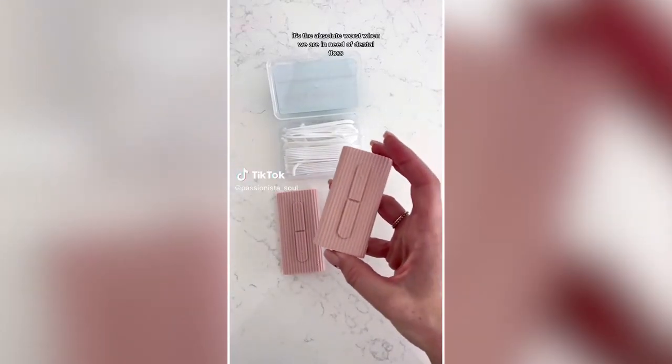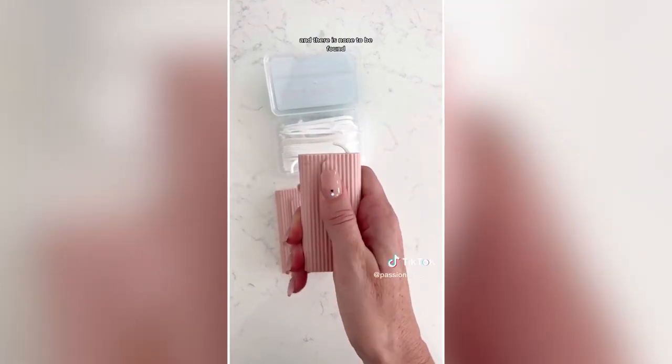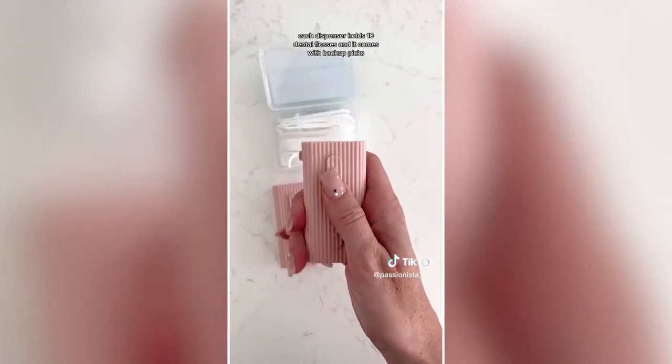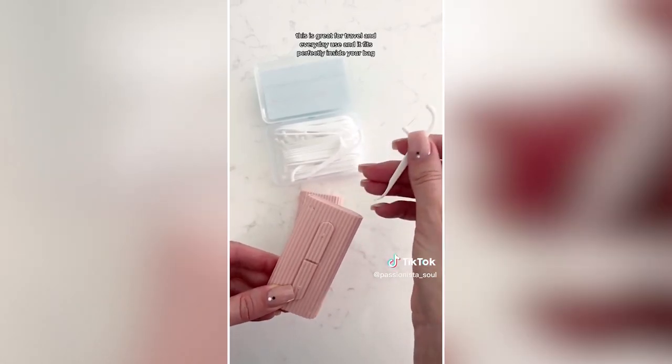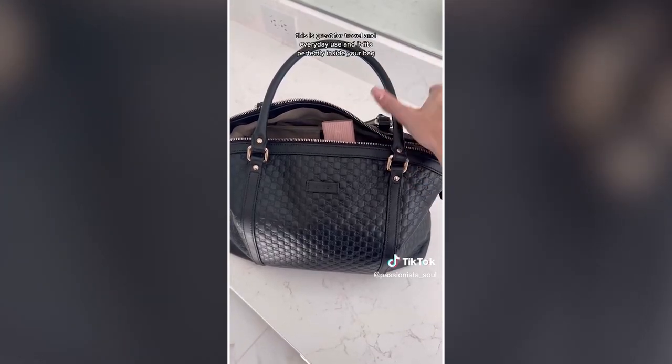Amazon for the win. It's the absolute worst when you need dental floss and there's none to be found. Each dispenser holds 10 dental flosses and comes with backup picks. Great for travel and everyday use, and it fits perfectly inside your bag.